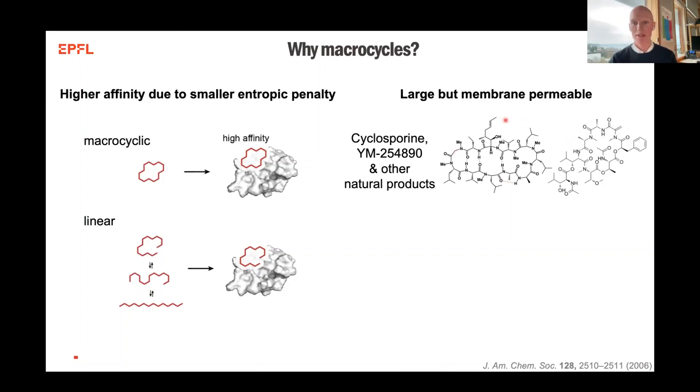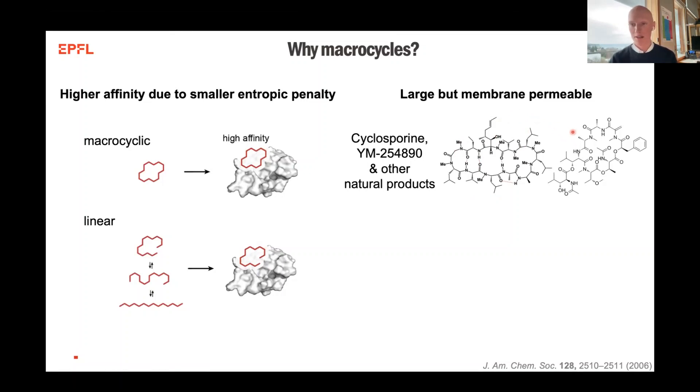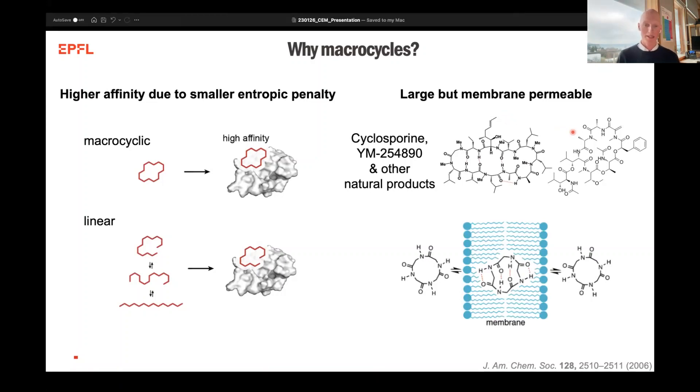The key example in literature is probably the investigation of cyclosporine, and also other types of very large - above thousand Dalton - macrocycles that are able to show cellular permeability. The reason why this is possible, or at least one of the hypotheses, is that macrocycles can exhibit a chameleon-like structure where they can, upon entering the lipid bilayer, form intramolecular hydrogen bonds. Therefore there is much less of a solvation penalty upon passing through the apolar environment, leading to more compound permeating through the cell.